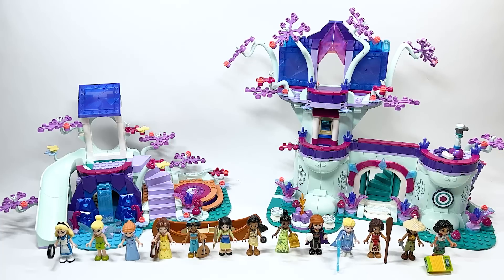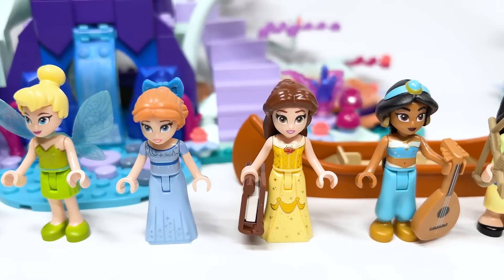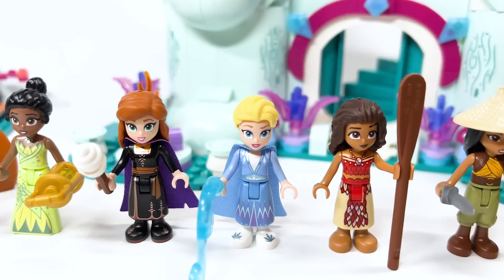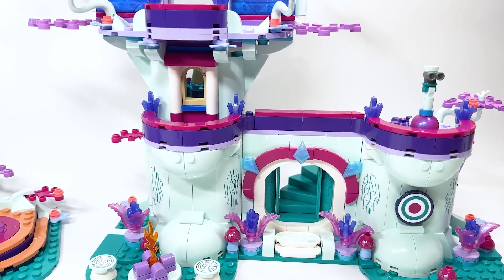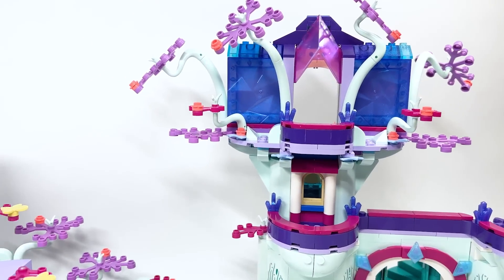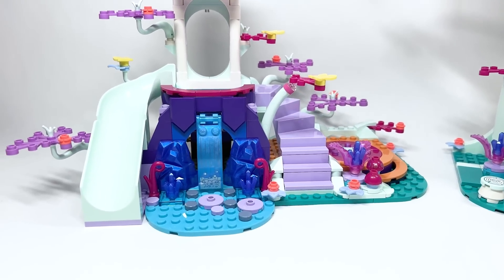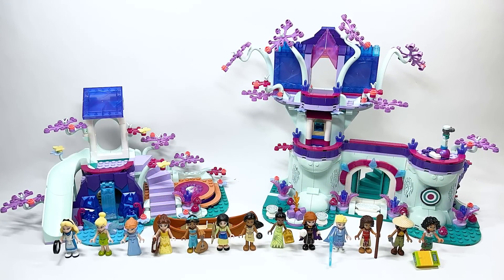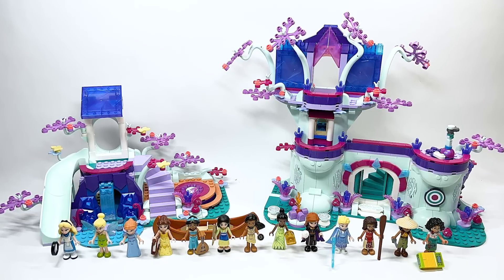The price per piece is 15 cents, so that's above average. However, you're getting 13 mini dolls in this set — all licensed Disney characters, and a couple of them have never been in mini doll form before. This set will be releasing on June 1st everywhere but North America; it just says 'coming soon' for us, so it could pop up any time in June, July, or August.